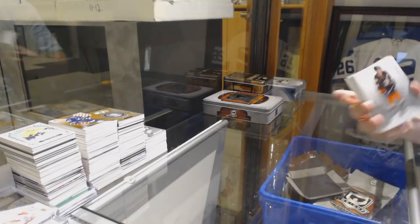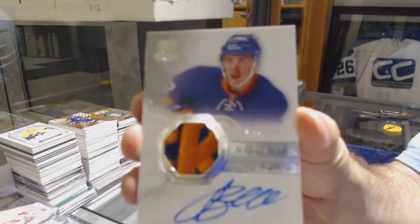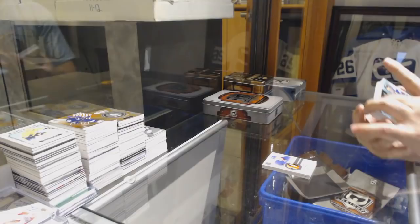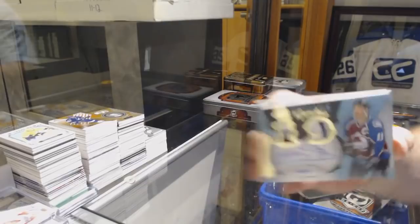$2.49 for the Anaheim Ducks, Corey Perry — that's a Future Watch. $2.49 for the Islanders, Anthony Beauvillier — that's an awesome swatch and an awesome card. We've got Honorable Numbers, Dual Patch Auto number to 219 for the Colorado Avalanche, Joe Sakic.